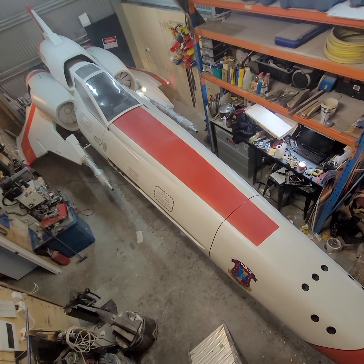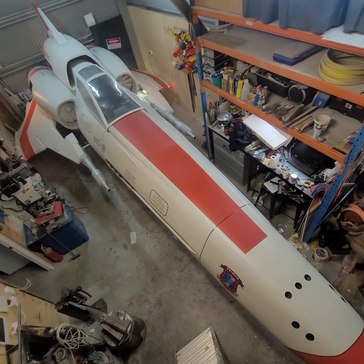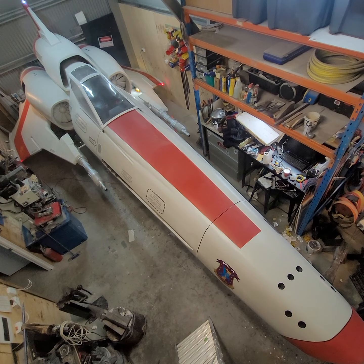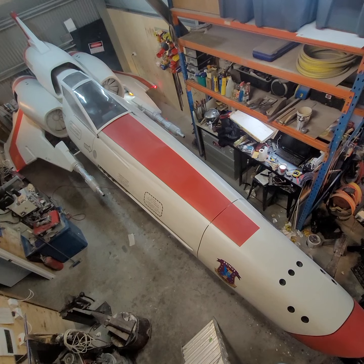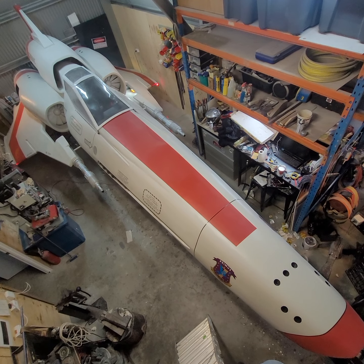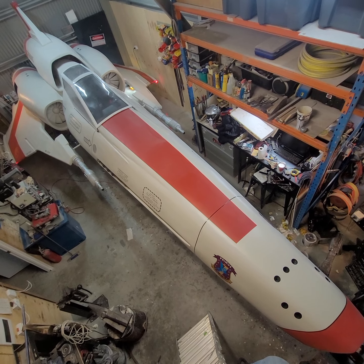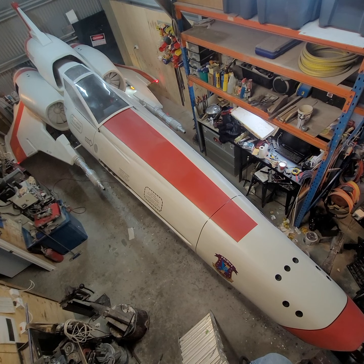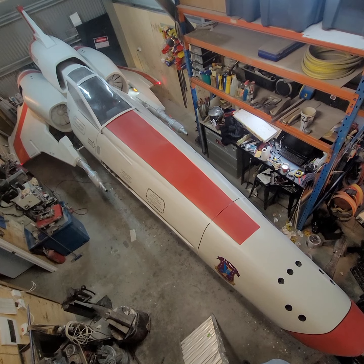Eventually it'll be going on a trailer and going to Comic Cons, Supernovas, probably the Cancer Convoy, and doing some children's charities — things like that — although it's not really the main mission, but I'll probably use it for that, and some air shows.